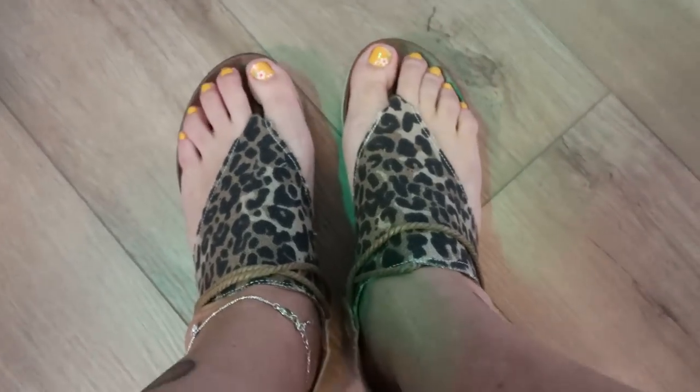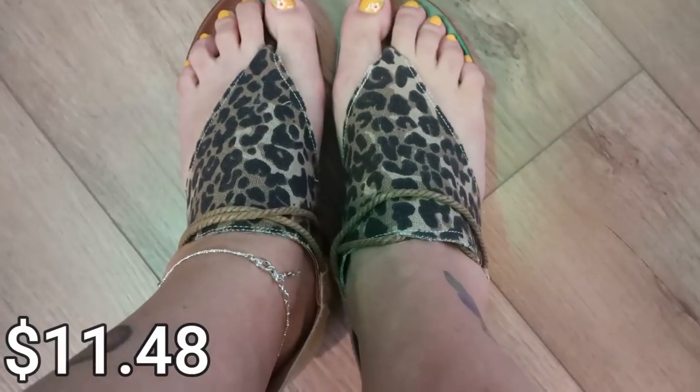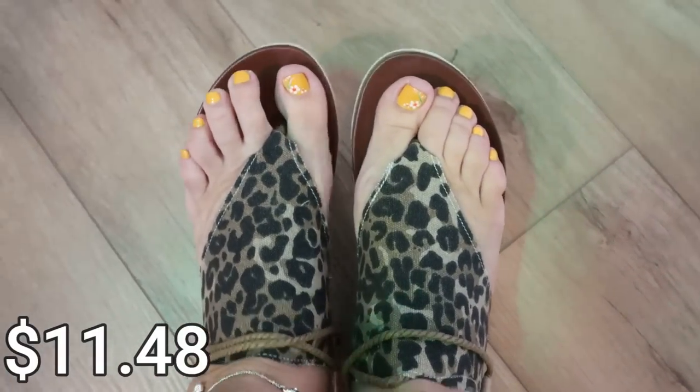I grabbed one more pair of sandals before rounding out the summer wardrobe — and you know my love of animal print. These are leopard print flip-flops with a back zipper and open toe at $11.48, coming in sizes 6 through 10. Mine are in a nine and a half. I love them — they're cute and so comfortable, with a ribbed foam bottom, a zip-up back, and a little rope detail. These would also be really cute paired with the black dress to dress it down a little.